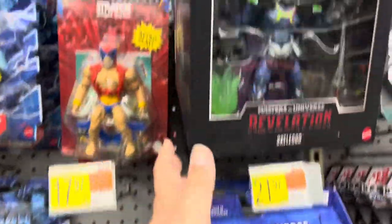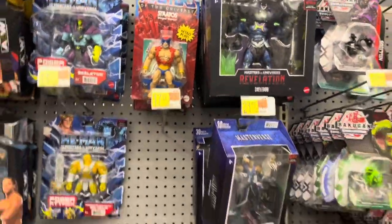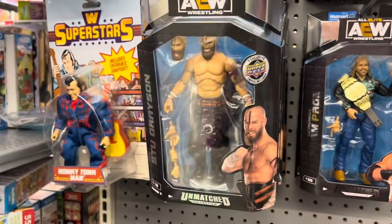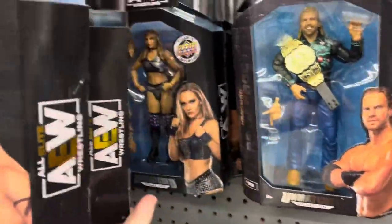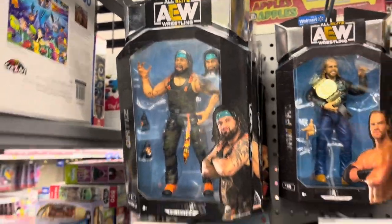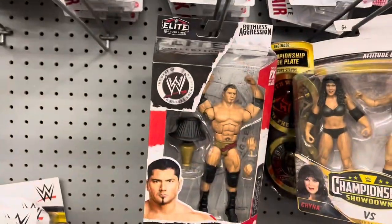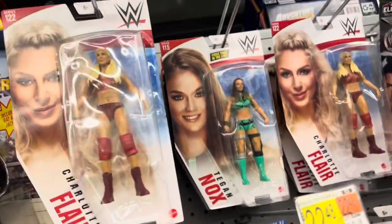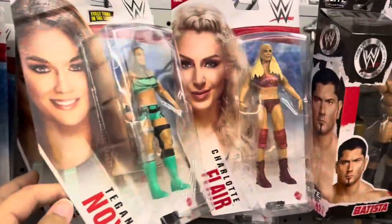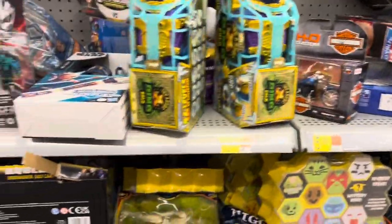We've got a few Masterverse figures. Skell God is showing up at Walmart — I saw him for $13, I think. And we've got all the Panthors. And just a handful of wrestling figures — not a bunch there. Some AEW stuff. Let's keep moving. We've got WWE over here — again, not a ton, but a few. Teagan Knox. Charlotte Flair. And just some odds and ends thrown in over here.